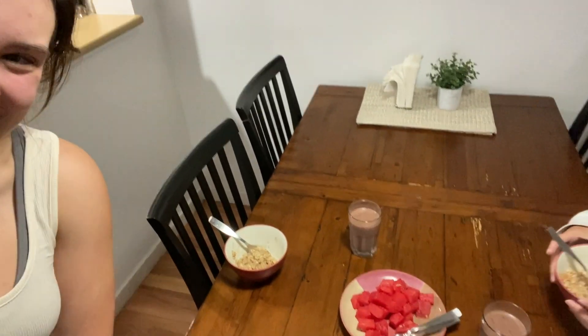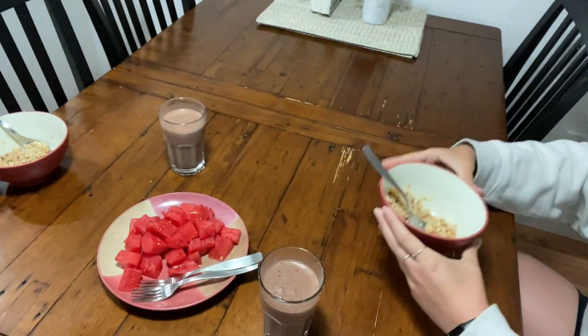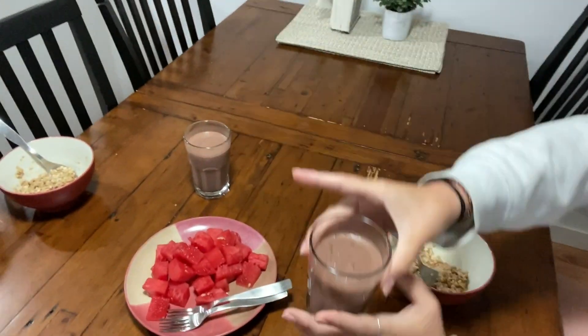For breakfast this morning we've got yummy oatmeal. There it is. And a wonderful chocolate protein drink. And it's a watermelon. Very very nutritious and delicious.